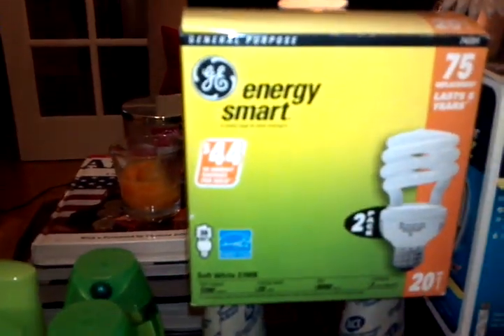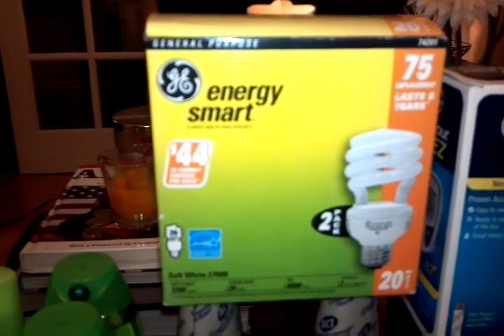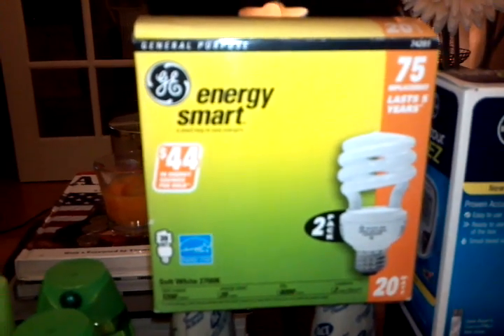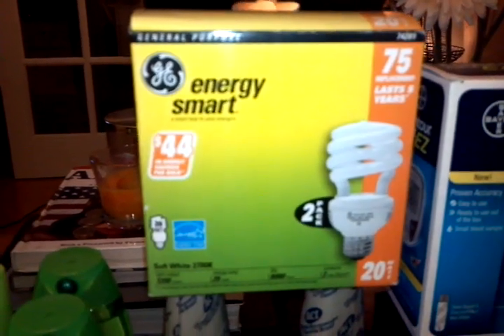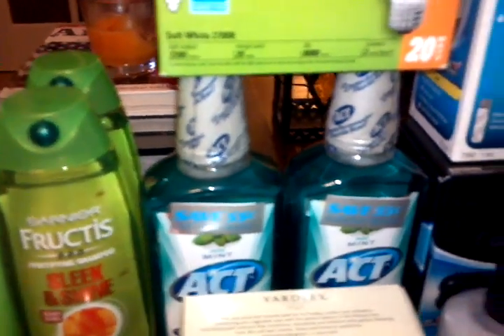The GE Smart Energy is a two-pack at $5.99 each and you get back $4. I didn't have any coupons for this, and I only picked up one because there was only one left. I'm going to pick up another one tomorrow.